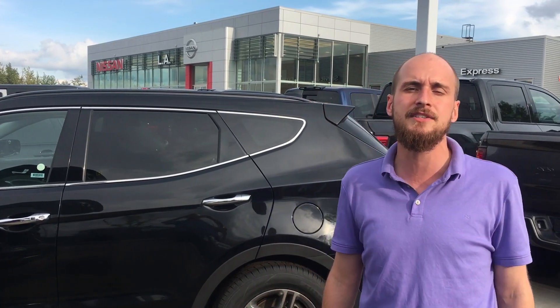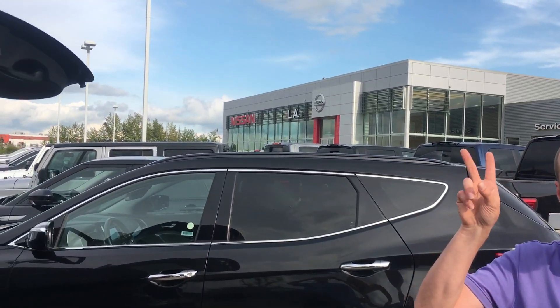So with all that being said, Peter, it's Ryan down here from LA Nissan. I look forward to hearing your feedback and either seeing you maybe this evening or tomorrow afternoon to take this beauty for a test drive. If you have any questions or concerns, give me a call at 780-769-0060. Talk to you soon.